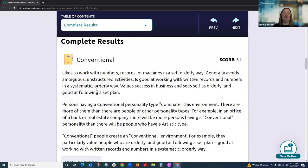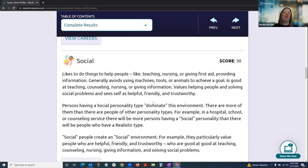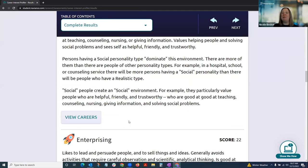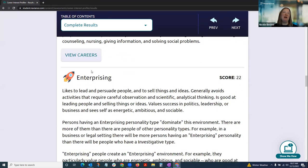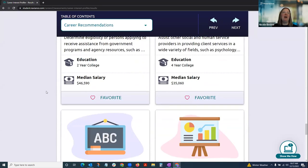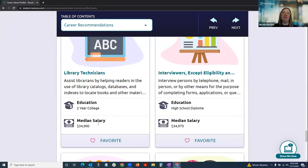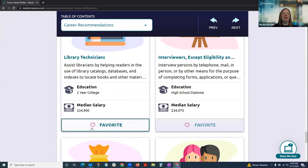Clicking into results, students get their Holland personality type — not just scores, but more information about what it means and how it relates to careers. If I wanted to learn more about careers related to the conventional personality type, I can click to learn more. Further down the screen, it digs into what each personality type means and how they relate to work environments, which is part of Holland's overall career theory. At the bottom of most assessments are career recommendations with content cards showing the career title, a description, education required, and median salary.